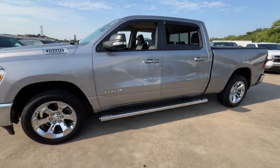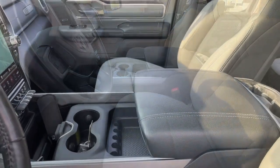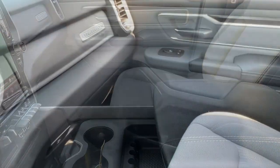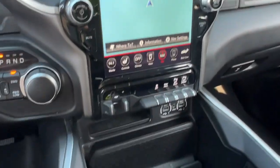These are just some of the great options this vehicle comes with: keyless entry, backup camera, heated mirrors, keyless start, remote engine start, 8-cylinder engine, fog lamps, 4-wheel drive, steering wheel audio controls, and blind spot monitor.